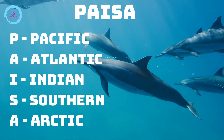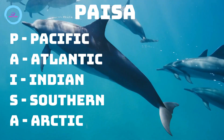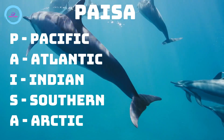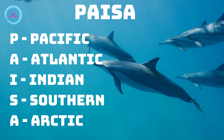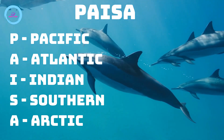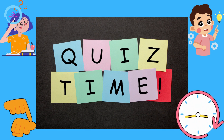Let's sing it in a tune. Pacific, Atlantic, Indian, Southern, Arctic. It's time for some fun quiz.